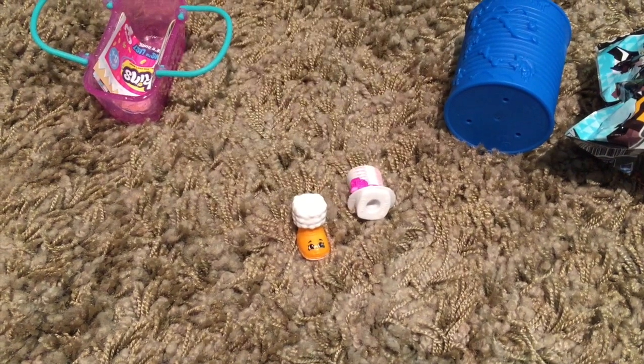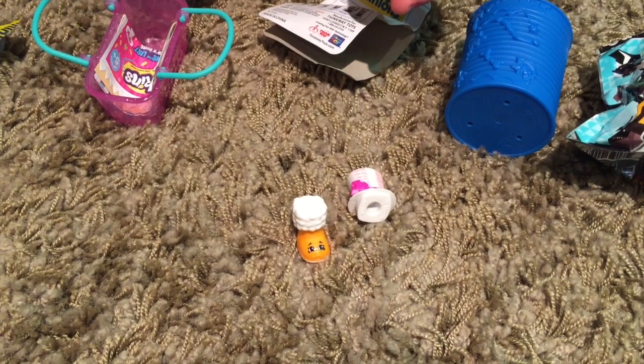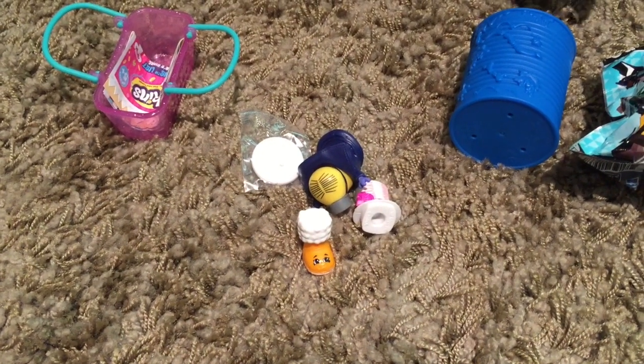I'm going to do the Minion. Put him down on the ground. Oh, he's funny. Oh, he's upside down — nobody can see him.